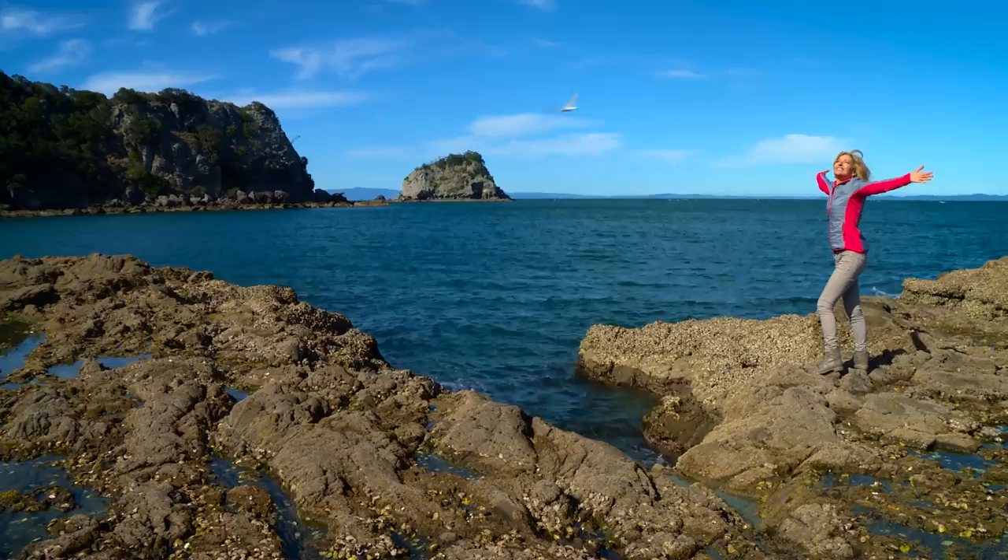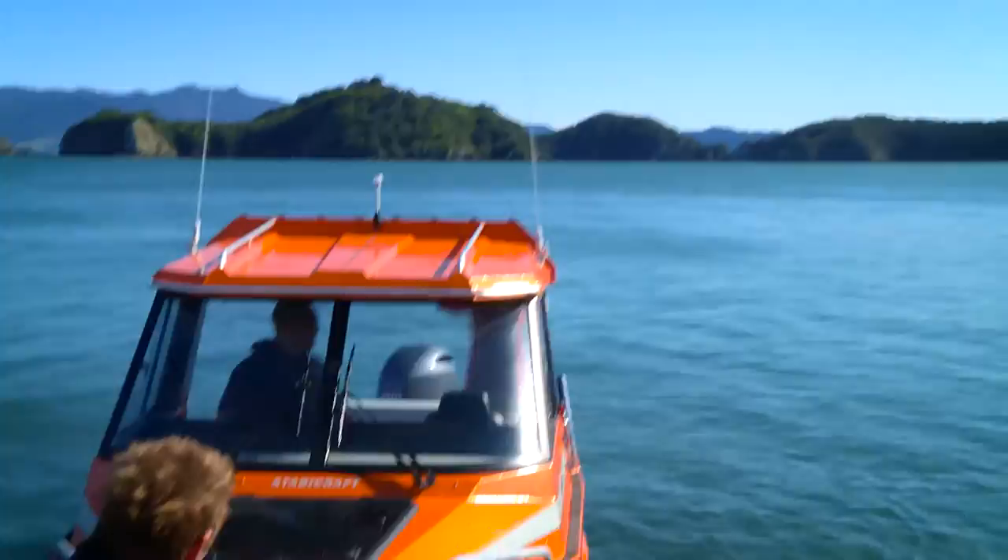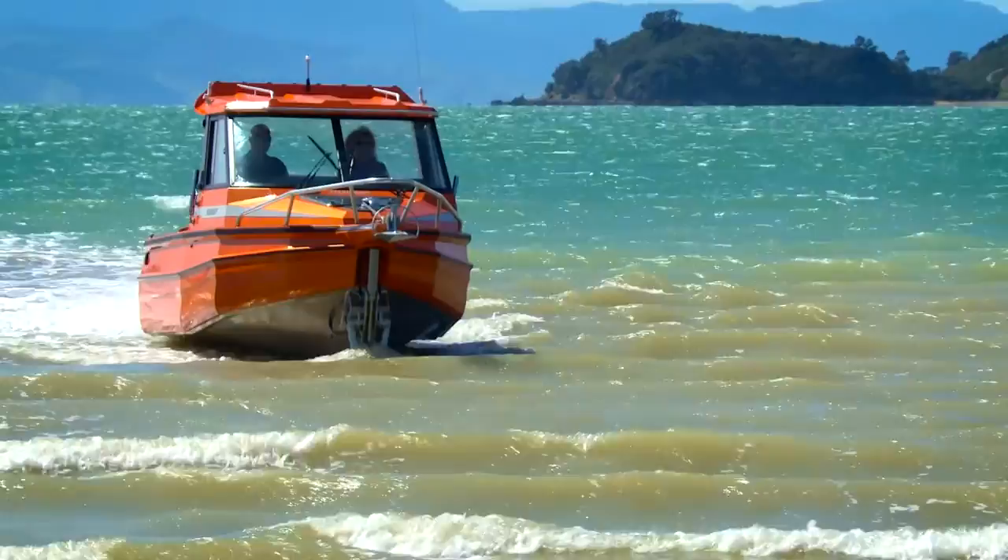This is a New Zealand rock crab — they're everywhere. Not from crab legs to sea legs — I got my sea legs. Well, I didn't catch a fish, but I did catch a ride on this sea legs to Waiheke Island.